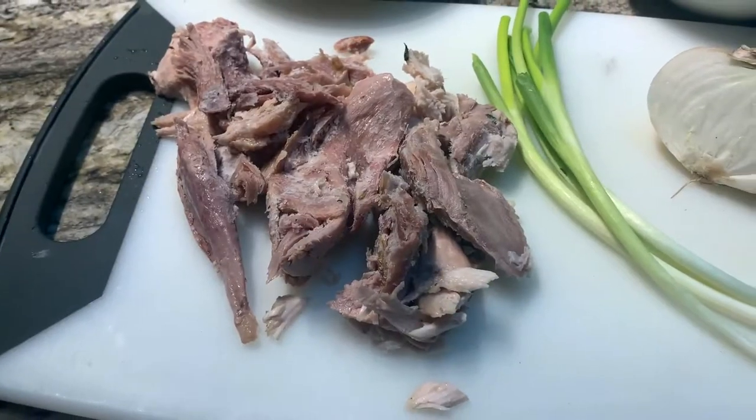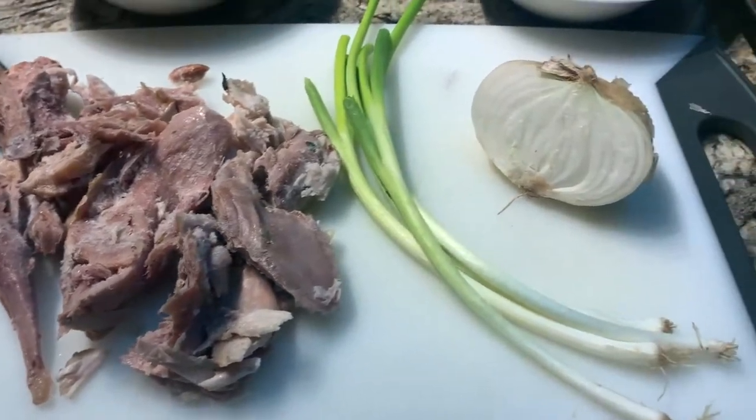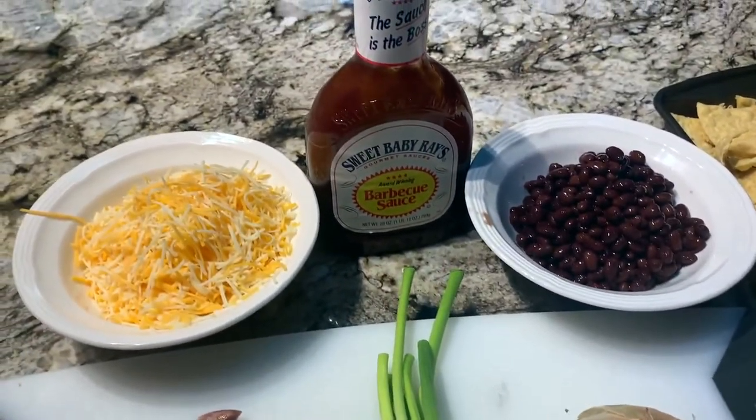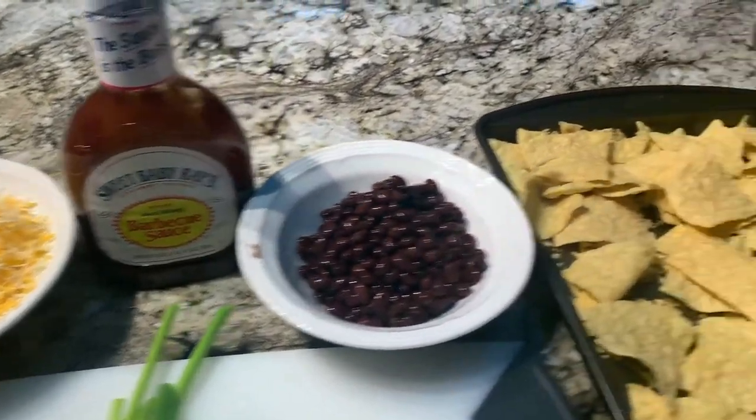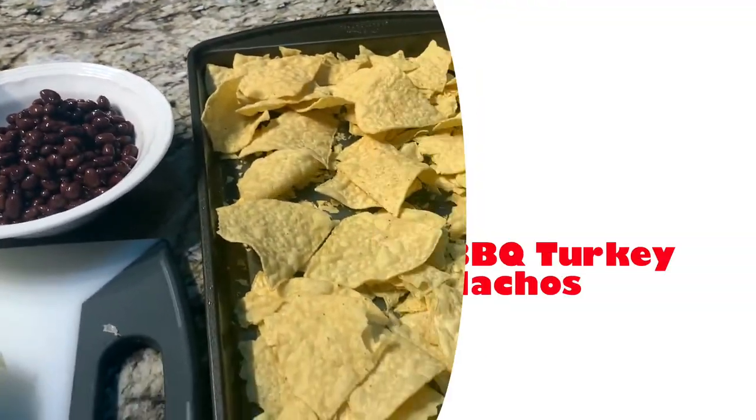See if you can figure out what we're making: turkey, green onion, white onion, black beans, barbecue sauce, shredded cheese — yep, it's pulled turkey nachos.